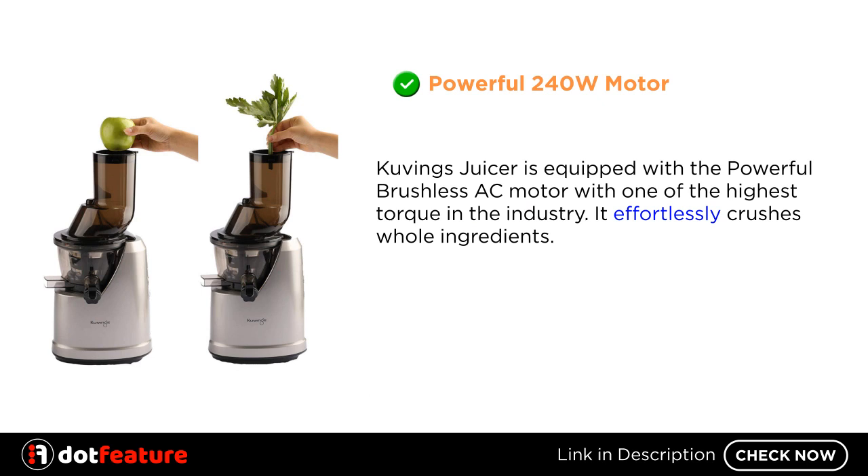Kuvings Juicer is equipped with the powerful brushless AC motor, with one of the highest torque in the industry. It effortlessly crushes whole ingredients.